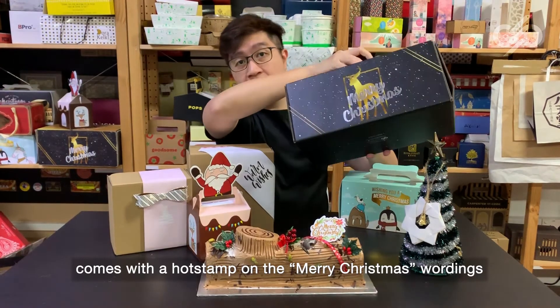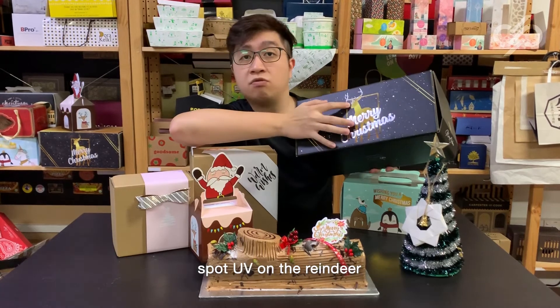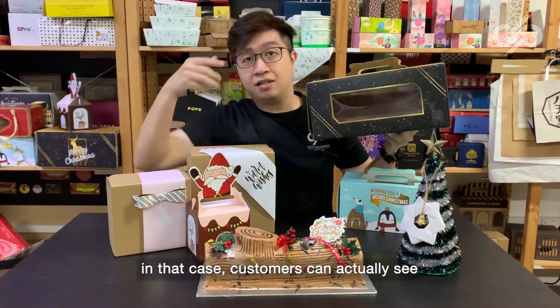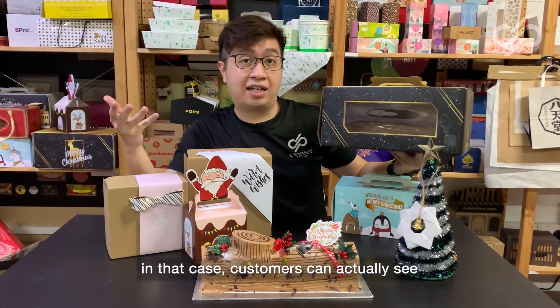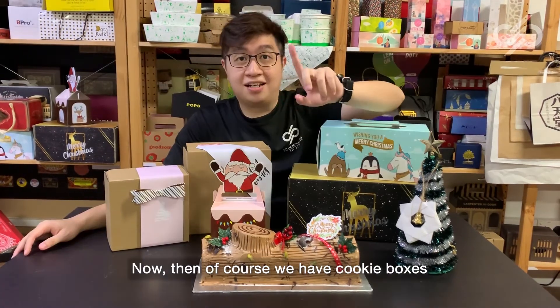Same for the 13-inch log cake box here. It comes with a hot stamp on the Merry Christmas wording, a spot UV on the reindeer, as well as windows at the top and even at the side. Customers can actually see — or your clients can actually see — the exact look of your log cake.